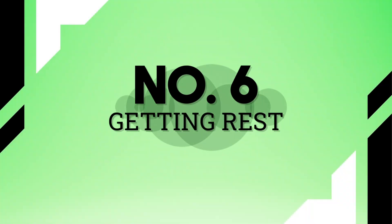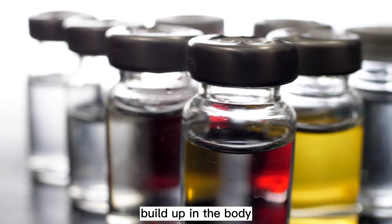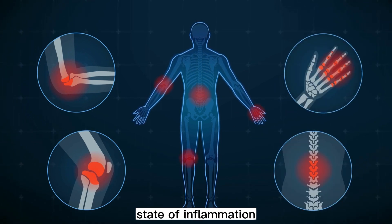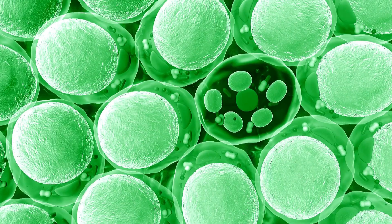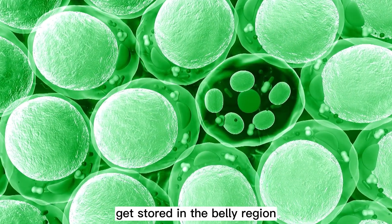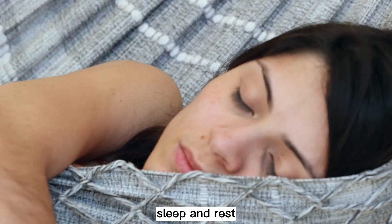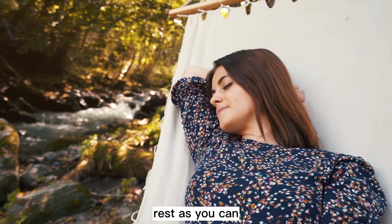Tip 6: Getting rest. Not resting enough causes toxin buildup in the body, which causes inflammation. When the body is in a continuous state of inflammation, it causes the fat receptors to move to the central region and fat molecules get stored in the belly region. It can get a little tricky to get proper sleep and rest with a newborn in the house, but take as much rest as you can.